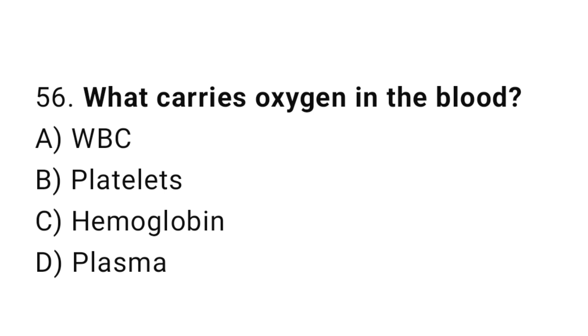Question number 56. What carries oxygen in the blood? The correct answer is C. Hemoglobin.